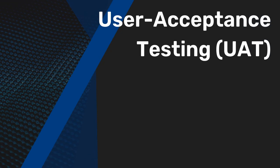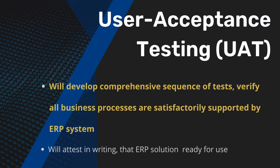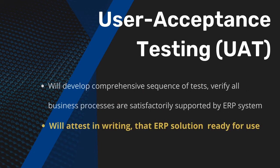Then there's user acceptance testing, or UAT. We will develop a comprehensive sequence of tests in a test script to verify that all of your business processes are satisfactorily supported by the ERP system. Once completed, you will attest in writing that the ERP solution is ready for use in production.